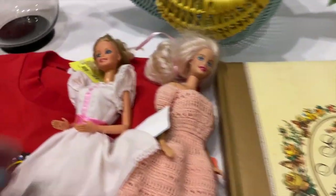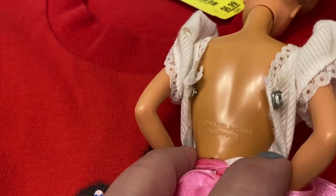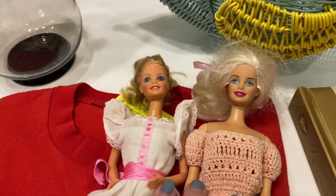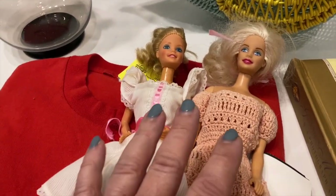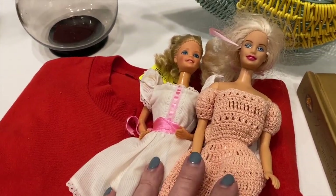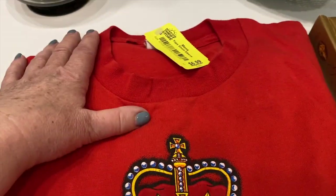As for the Barbies — I'm not a connoisseur so please don't send hate messages! The bodies say Mattel 1966 but I found out the heads are actually from the 80s — Mattel used the 60s body mold, which is why the date says 1966, but they're really 80s dolls. I'll look online to find out their value, but if it's not much, my granddaughters can play with them when they visit. This vintage t-shirt — I paid about $7 minus the 25% yellow tag discount.